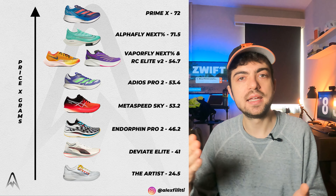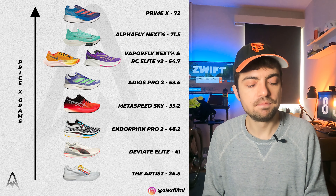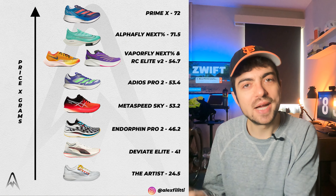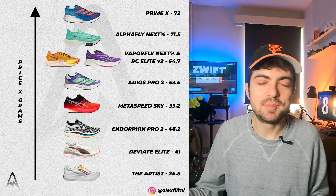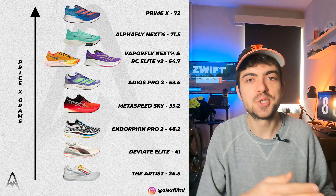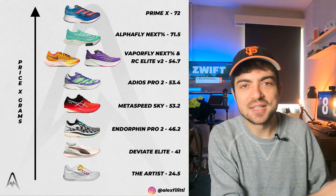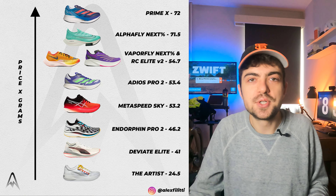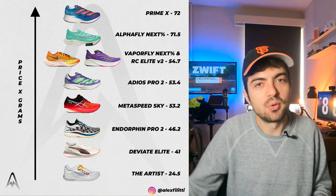The second graph is maybe more representative of the actual value of those shoes. Here I multiply the price by the weight. We prefer lower prices and lower weight — although lower weight is debatable, because is there really a meaningful performance difference for amateur runners between a shoe weighing 210 grams versus 220 grams? There is, but I don't think it's significant. However, we do rate lighter shoes higher, so multiplying price by weight gives a number that favors shoes that are both less expensive and more lightweight.